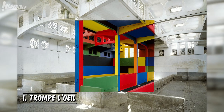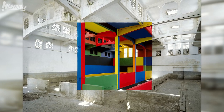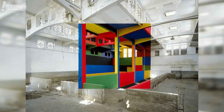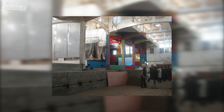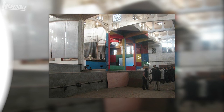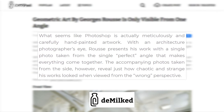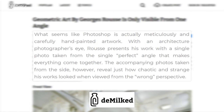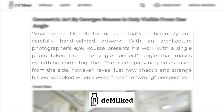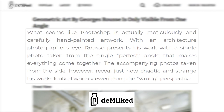1. Trompe L'oeil. For Georges Roos, it's all a matter of perspective, as this French contemporary artist uses full-scale photographs depicting painted alterations to transform existing spaces into something else entirely. Roos inserted a life-size photograph of an elaborately painted image to create a brand new image. What seems like Photoshop is actually meticulously and carefully hand-painted artwork. With an architecture photographer's eye, Roos presents his work from the single perfect angle that makes everything come together. The accompanying photos taken from the side reveal just how chaotic and strange his works look from the wrong perspective.